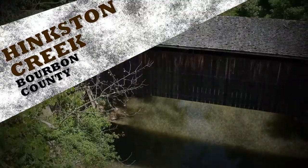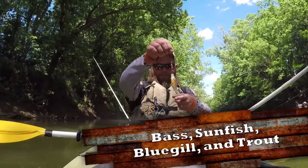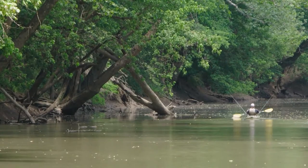Part of the Licking River tributary, Hinkston Creek in Bourbon County is a quiet little creek where you can catch bass, sunfish, bluegill, and maybe even trout, but be sure and check water levels.